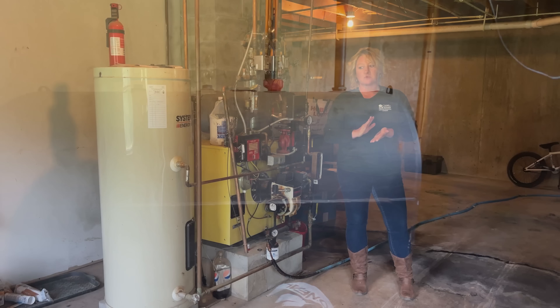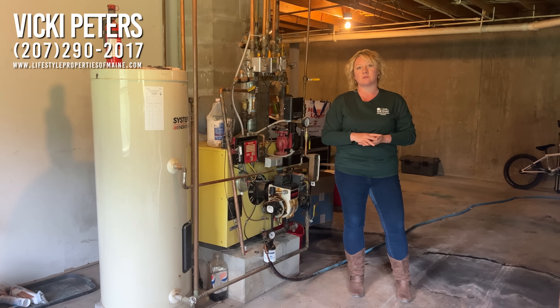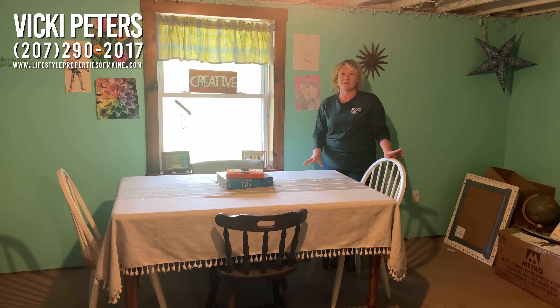Off to my left you do have the bathroom which does have a tub — it's a full bath. Off the kitchen you do have the dining room area, and you do have these windows that overlook the stream. You can see from the side window all the way around.